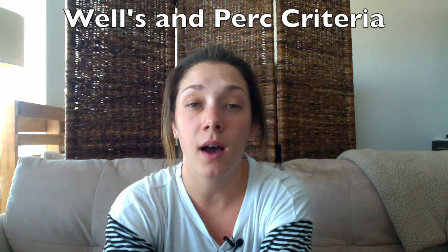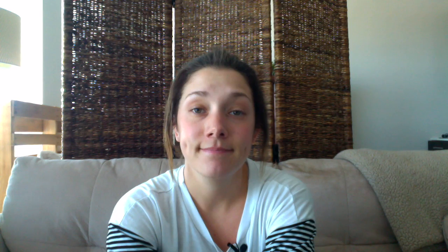Suspect bilateral DVTs in patients with high Wells criteria scores and in patients with new onset malignancy. When it comes to chronic causes of lower extremity edema, peripheral vascular disease is the most common. These patients will have a history of leg pain when standing for too long, and may have varicose veins or skin changes associated with PVD called stasis dermatitis.